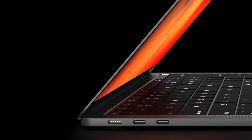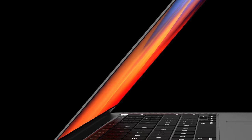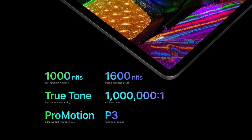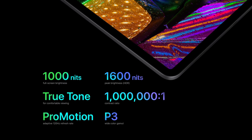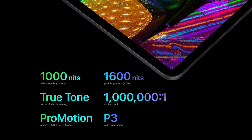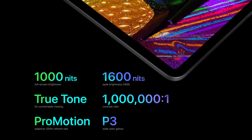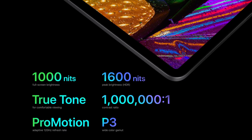Bezel sizes will also be reduced on the smaller 13-inch MacBook Pro model to fit a bigger 14-inch display, while the bigger 16-inch MacBook Pro is expected to keep that display size. The displays themselves may feature mini-LED display technology like we currently find on the 12.9-inch iPad Pro, and that would give the MacBook Pro a million-to-one contrast ratio and up to 1600 nits of peak brightness for HDR content.